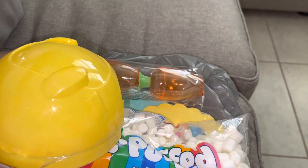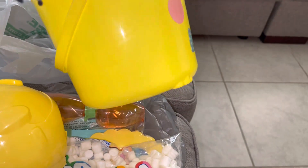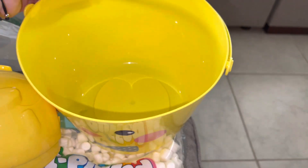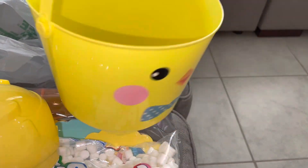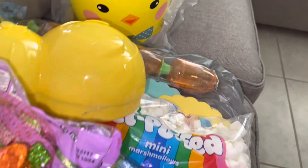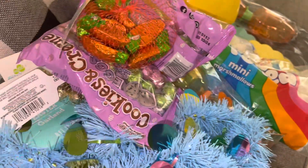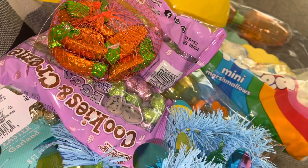I got a basket for Brendan — I think one of the neighbors is going to do a kids' egg hunt. So I got him this cute little plastic chick, even though we already have a bunch of Easter baskets. I just thought it was super cute. That's everything I got for Easter decor — now let me show you what I have on my dining table.